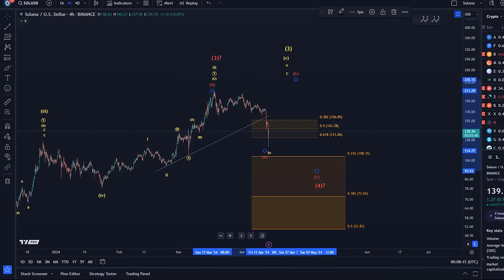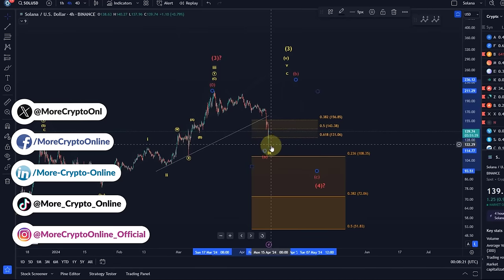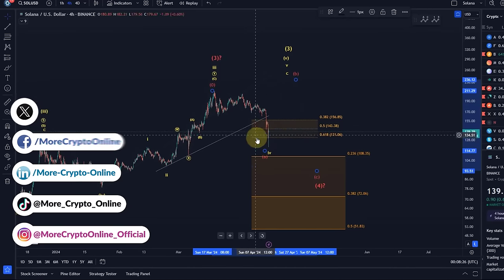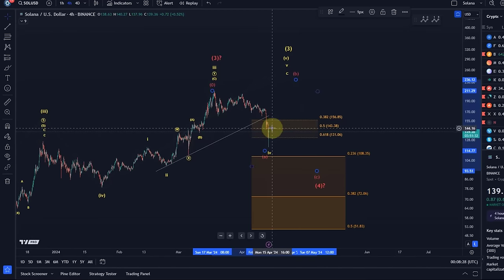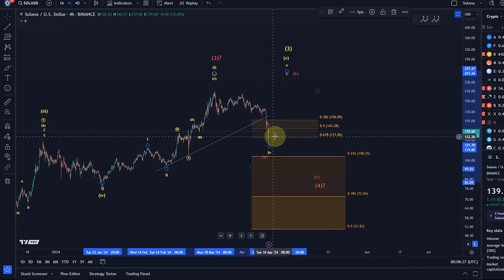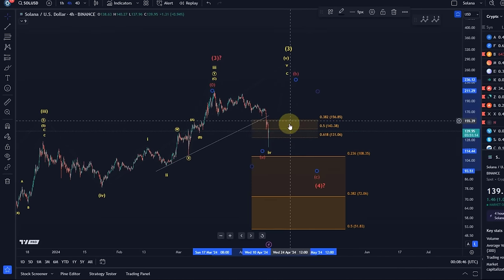Hello and welcome to another update video about Solana. The Solana price dipped just below support quite substantially, but it recovered very quickly, so I would not call that a sustained break. There is no invalidation technically, because the wave 4 in a diagonal can technically be deep. It's not ideal to go below the 61.8 retracement, and that definitely caused me to add the red count to the chart already in the previous video.